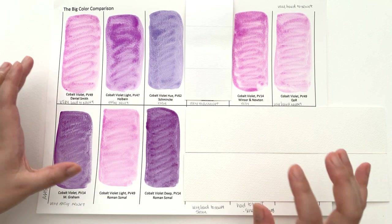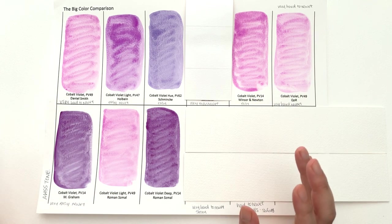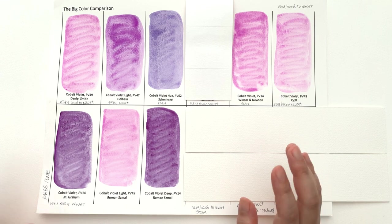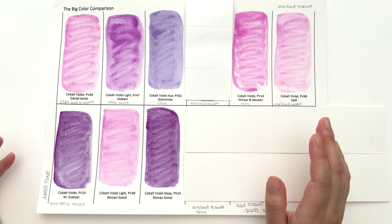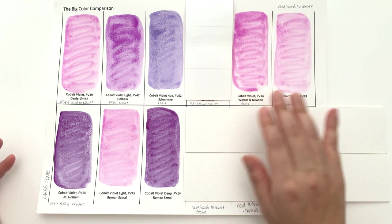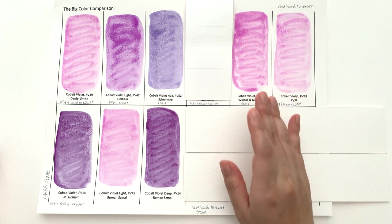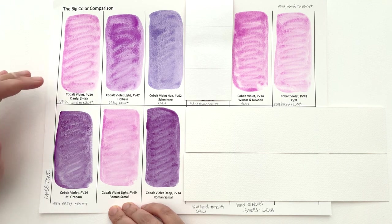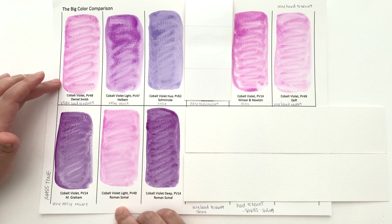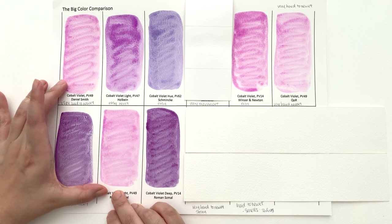In terms of the pale pinky violet cobalt violet colours, it's actually quite hard to pick between these four — not because all of them are great, but because they all have their bad sides. This one is easy to rewet and high in intensity but terrible at going down on paper — it goes on so streaky, and so does the Kore one. I personally wouldn't feel comfortable buying cobalt violet by Winsor & Newton. I would pick something like Roman Schmoll, because it goes down better on paper and gradates as it's supposed to. I would definitely recommend these two over the other two.